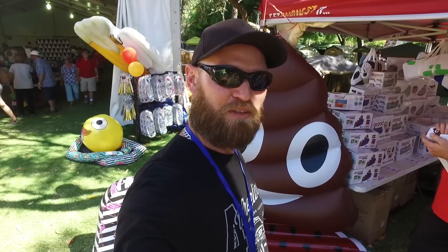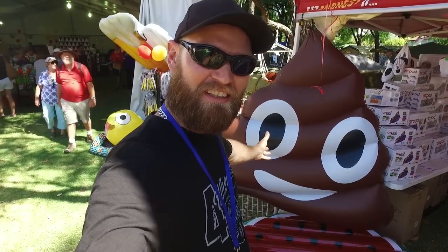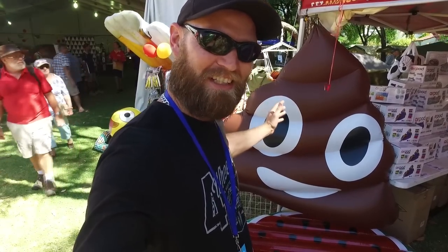Never thought I'd find a gift for my daughter at a four-wheel drive show. And there we have it — the poo emoji. She loves poo emojis.